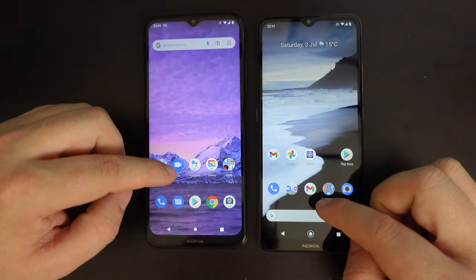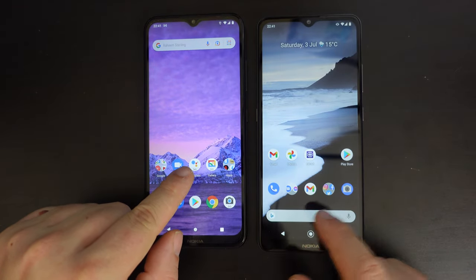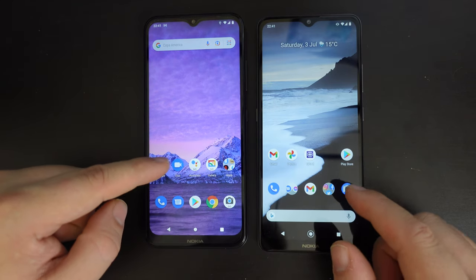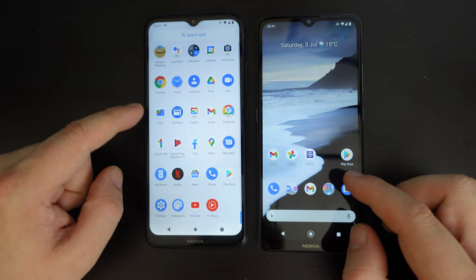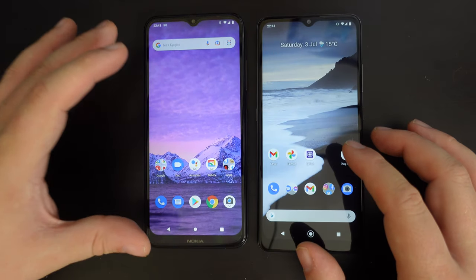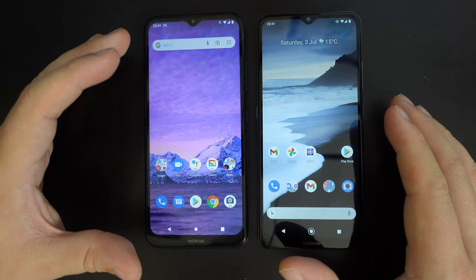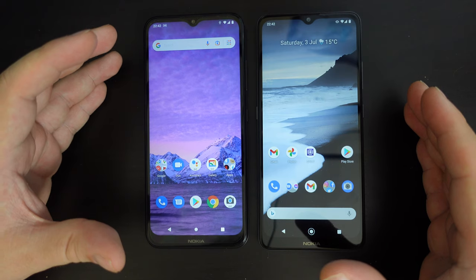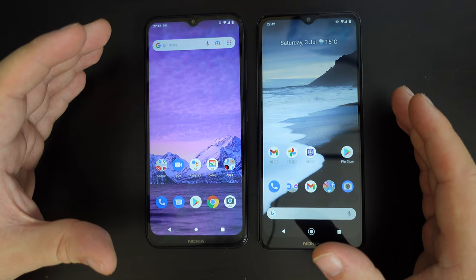In terms of Android Go apps, you have the Android Go Assistant as opposed to the Google Assistant, and the Gallery Go app rather than the full Photos app — though you can install that if you wish. There are a few cut-down apps optimized for less powerful devices, so one thing to really think about is how you're going to be using your smartphone and whether Android Go will satisfy your needs.